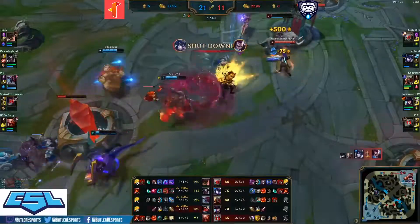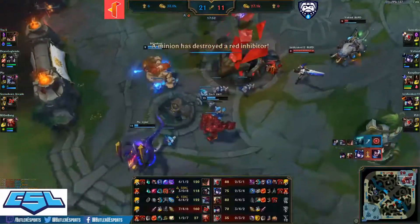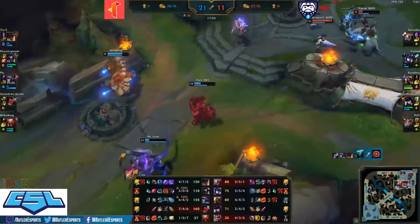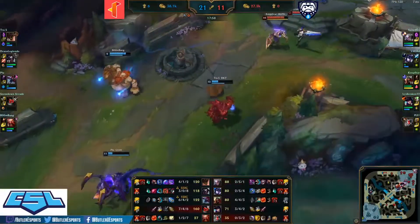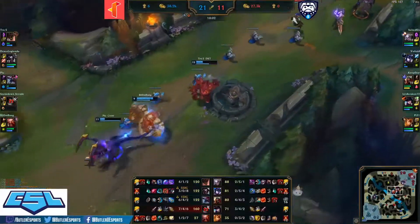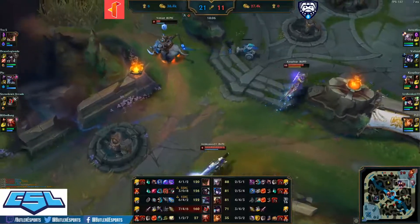Yasuo pushes forward and dies — Voltade nice shutdown. Lord Kraken pushing off the rest of Illinois Tech from their base. Coop Star on the chase looking for a trade kill — has flash ultimate coming up soon, slowed by the barrel. Does not find the engage, backs off, looking to continue farming for Butler.